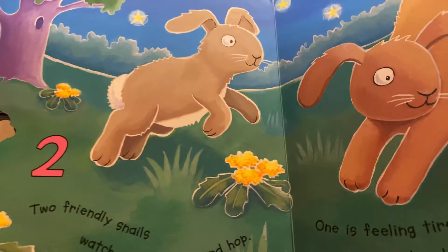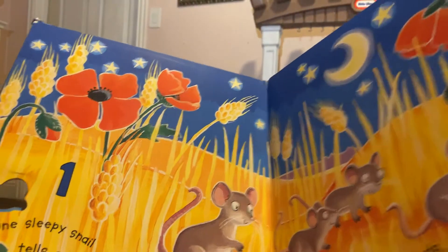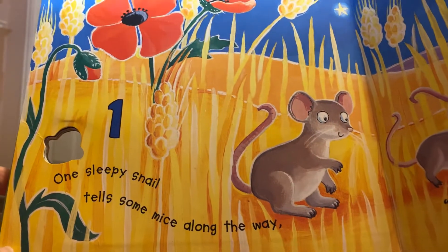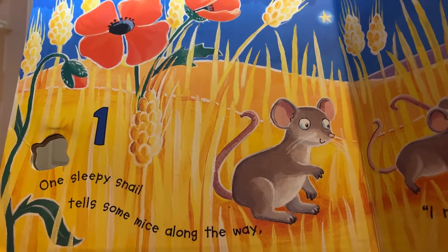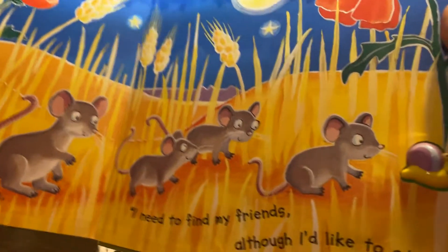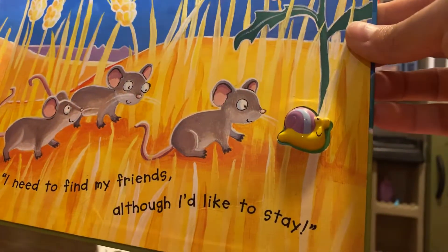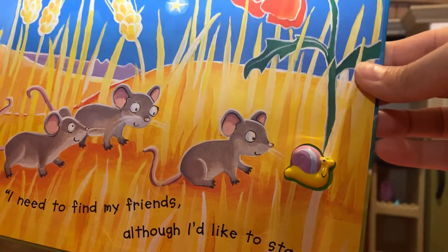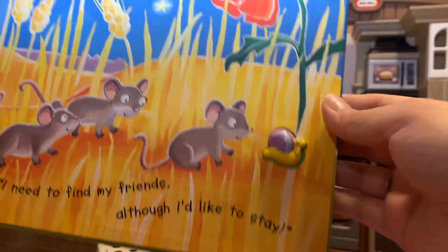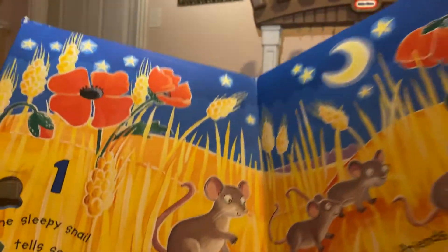What number comes next? Yes, it's the number one. One sleepy snail told some mice along the way, I need to find my friends, although I'd like to stay. One. It's getting dark. He misses his friends.